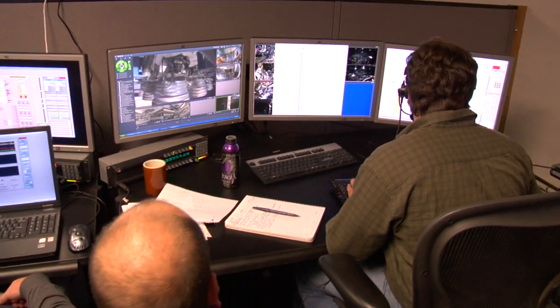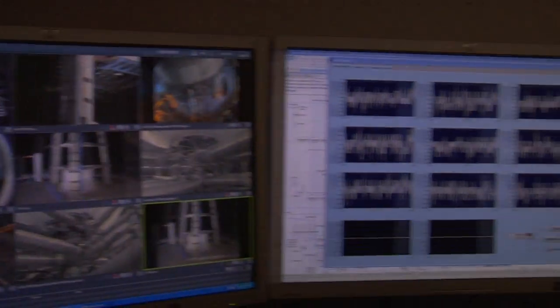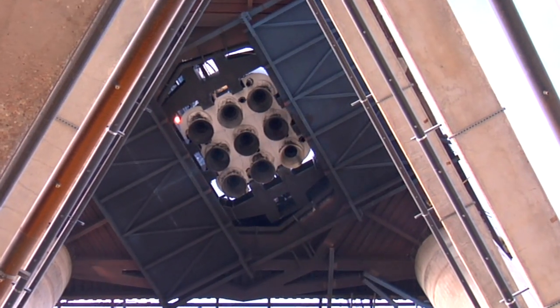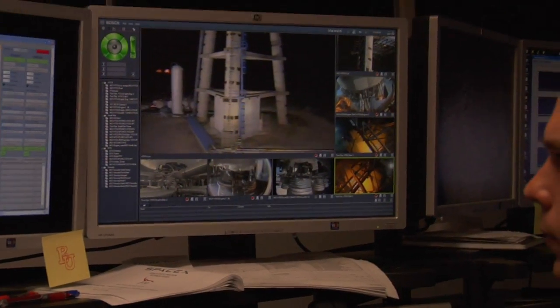This is called the Blockhouse. It's an underground bunker. This is where we control engine testing, like the Merlin booster engine. We're setting up today to do a nine engine mission duty cycle of the Falcon 9 first stage. You can basically watch the whole test from East Station.